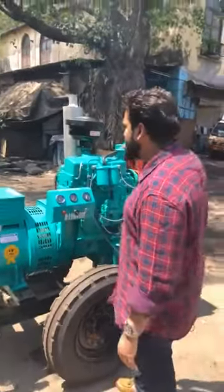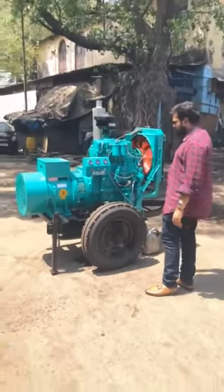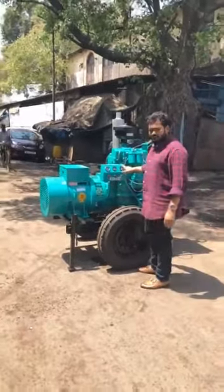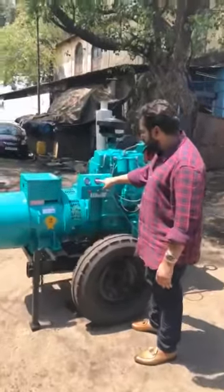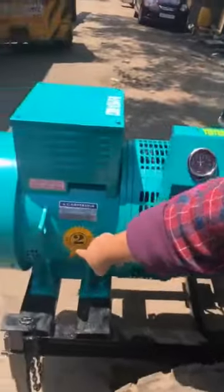One self-start generator set. It's warranted for a period of 2 years.